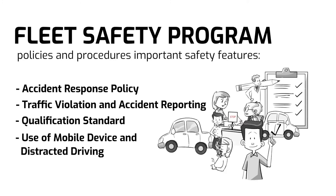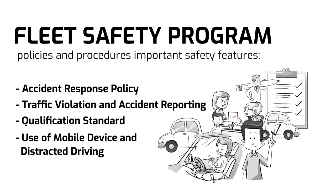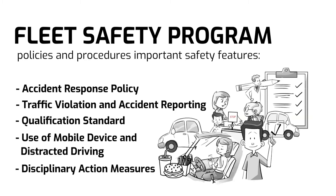Use of mobile device and distracted driving: any form of activity that will distract the driver from driving should be prohibited. This includes hands-free phone calls, eating, and drinking. Disciplinary action measures: employees who violate the company's policies must be subjected to disciplinary actions.